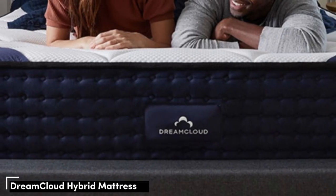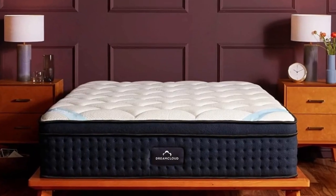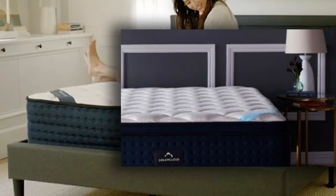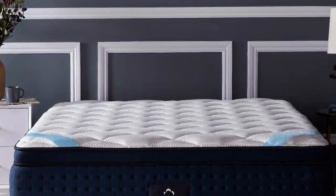Number 1: The DreamCloud. The DreamCloud's luxurious construction utilizes multiple types of foam, along with pocketed coils, to give you a comfortable combination of contouring, support, and responsiveness. This makes the mattress a great option if you tend to sink too deeply into your mattress, or if you don't enjoy overly firm sleep surfaces.